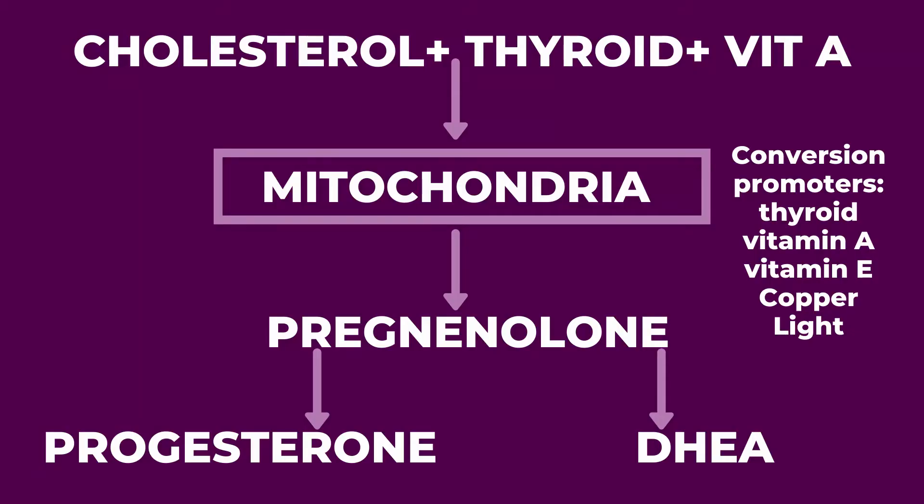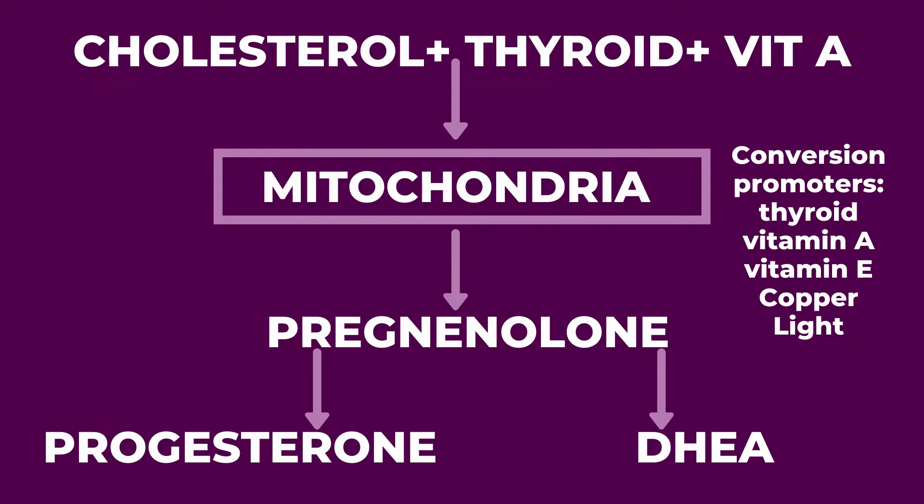A final sign that you may have a sluggish thyroid is high cholesterol levels. The thyroid is responsible for converting pregnenolone into steroidal hormones like progesterone. If cholesterol levels are high, it could indicate that the thyroid is underactive and unable to convert pregnenolone into steroidal hormones. To do that conversion, we need certain nutrients including vitamin A, copper, vitamin E, and sunlight.